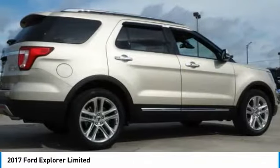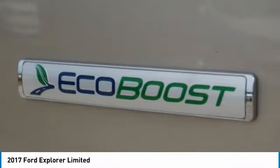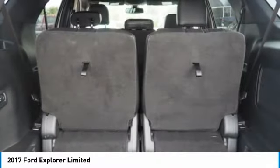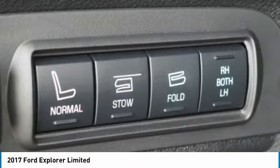Ventilated front seats, four-wheel disc brakes, speed control, rear window defroster. This vehicle offers reliability and good looks at a great price. So come in and take a test drive today.